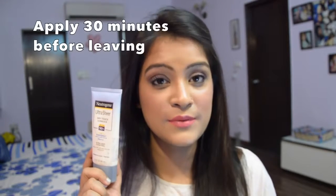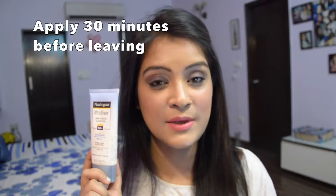First things first, it's really important for everyone to use a sunblock. I highly recommend all of you to use a sunblock 30 minutes before you leave the house and apply it on all your body parts — whatever is going to be exposed in the sun: your face, your neck, your hands, your legs, whatever you think is getting exposed. I use the Neutrogena Ultra Sheer Dry Touch Sunblock, which has SPF 50, and it serves my purpose very well.